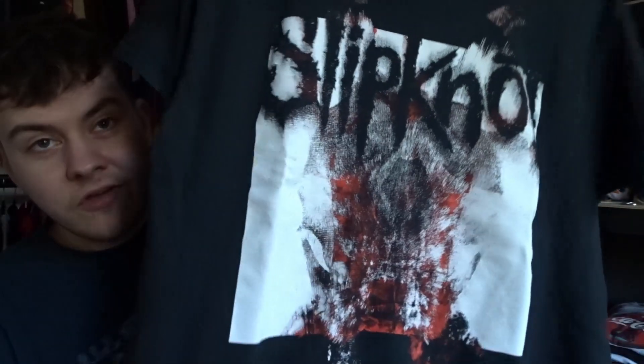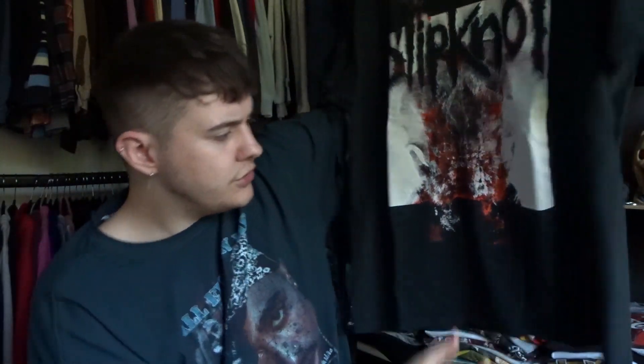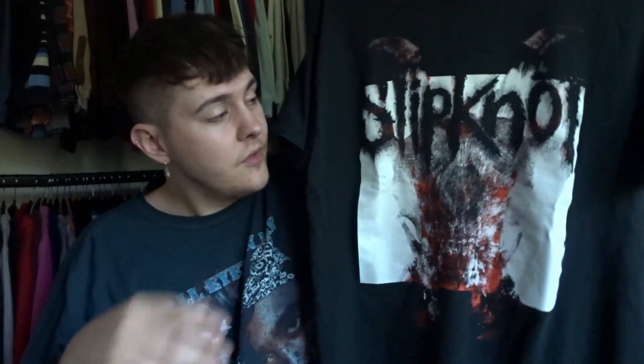The other t-shirt we picked up was this Slipknot band t-shirt - cool graphic on the front and also a big print on the back. Size large. It is new age - I think it's from 2018. This was only a pound, and Slipknot t-shirts are kind of popular, so I'm probably going to list this for about £15 to £20.